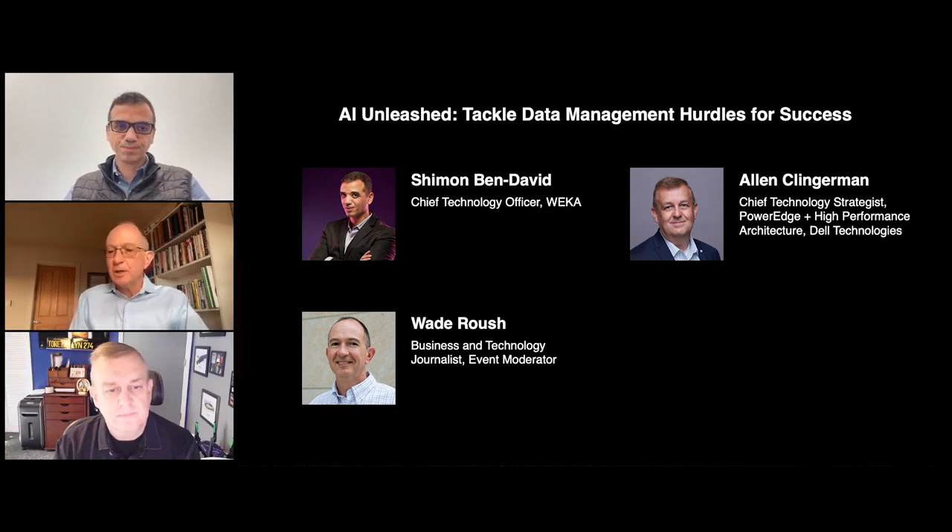Also joining us today is Alan Klingerman, Chief Technology Strategist for PowerEdge High-Performance Architecture at Dell Technologies. Alan has more than 30 years of award-winning experience in enterprise architecture, design and consulting, high-performance computing, analytics, AI, and IT professional sales. His work spans mainframe computers at IBM to large application landscapes, analytics, and AI on engineered systems at Dell, Oracle, and Citrix. His focus areas include generative and traditional AI, high-performance computing, analytics, data lakes, SAP, Oracle, SQL, hybrid cloud containers, and virtual desktop infrastructure. Shimon and Alan, it's really great to have you both here.